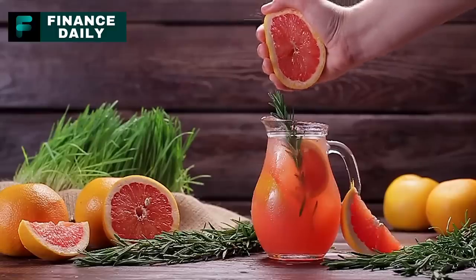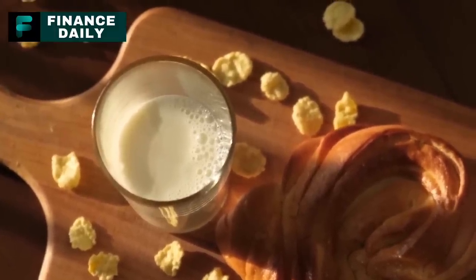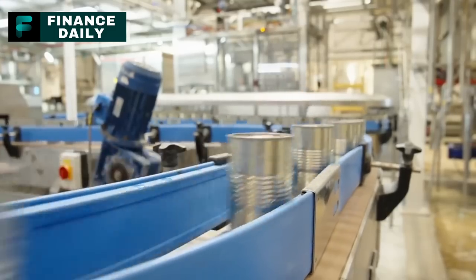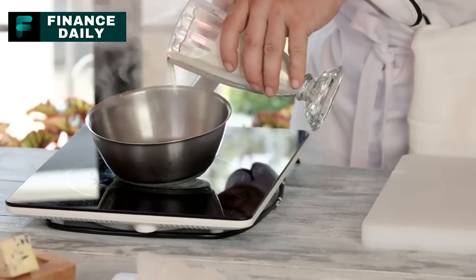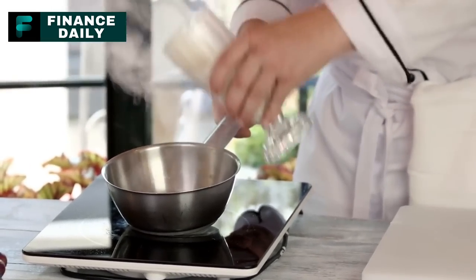15. Canned Evaporated Milk. This is a versatile pantry staple often used in baking and cooking, and it's higher in protein and nutrients than regular milk. For a three-month supply, around 20 cans per person should be enough, considering it's typically used sparingly in recipes. It can be used to make sauces, in baking, or even as a substitute for regular milk in coffee or tea.